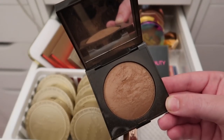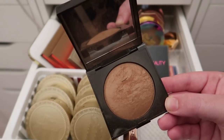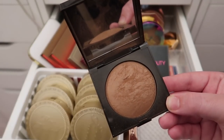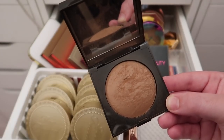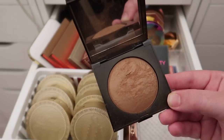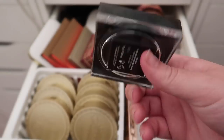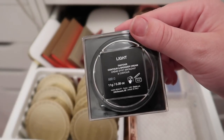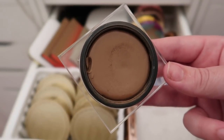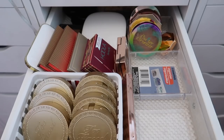The Laura Mercier in Bronze 04 gives you a bronzy glow without adding cakiness — it's so beautiful and natural looking. I highly recommend it. Then I have the Huda Beauty Tantour Contour and Bronzer Cream in the shade Light — I've only used it a couple of times but I definitely want to keep it and practice my cream contouring.